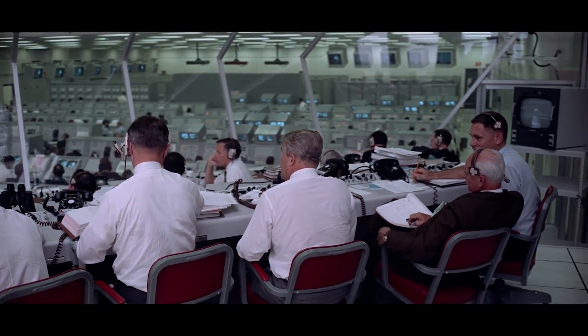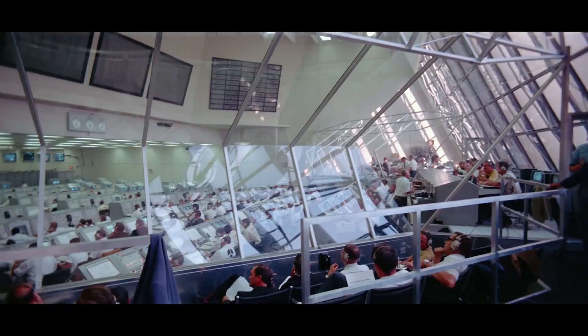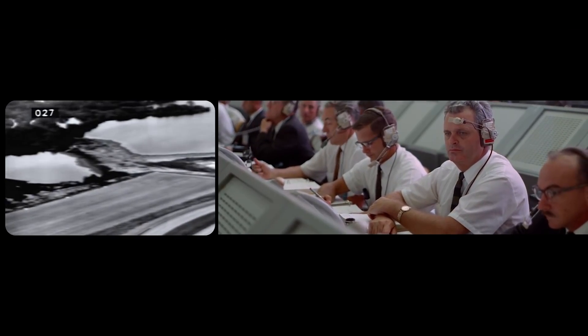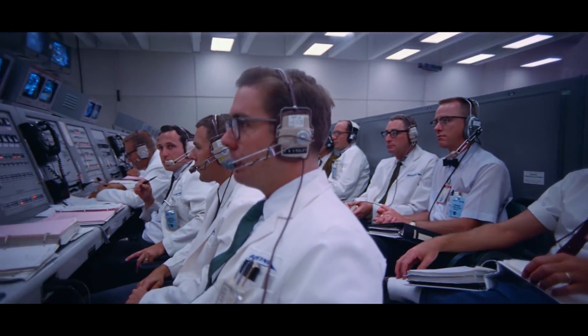We recreated the entire mission in nine days. We have a timeline where you can look and see over a hundred tracks of audio, and that took the better half of a year just to compile. We were working with 18,000 hours of uncatalogued audio, 11,000 hours of which was from Apollo 11.